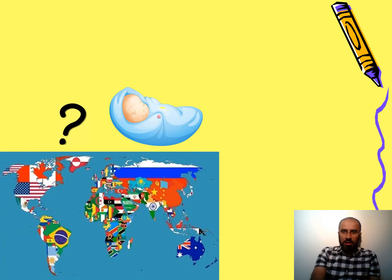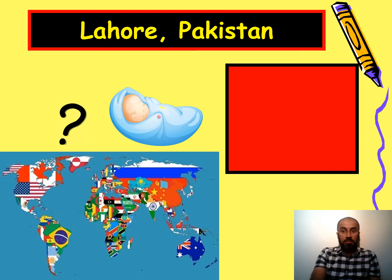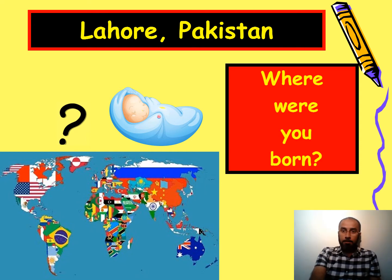The next one shows a baby and a map of the world with a question mark. The answer is Lahore, Pakistan — that's where I was born. Because this is past tense, you use this sign for past: where were you born? I was born in Pakistan.